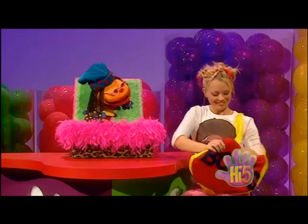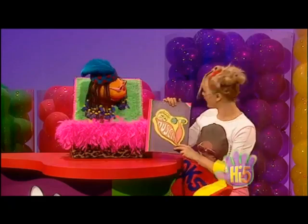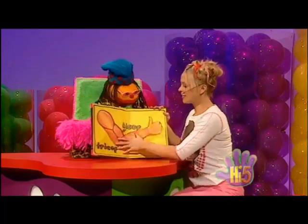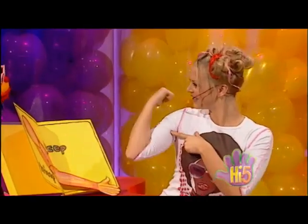I went to the library today and borrowed this book — it's all about the muscles in our body. Let's see what the first page is. Oh, it's all about the arm muscles! It's just like my arm muscle. Nice strong muscles you've got there. Thanks, Jax! But did you know that all the muscles in our body have a different name?